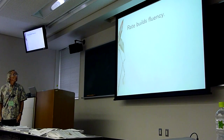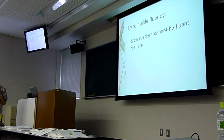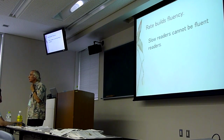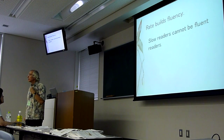Rate builds fluency. Slow readers cannot be fluent readers. I'm borrowing an idea from my colleague Mark Helgeson, who will be here. I've changed it a bit, but the next couple of slides are inspired by Mark's work.